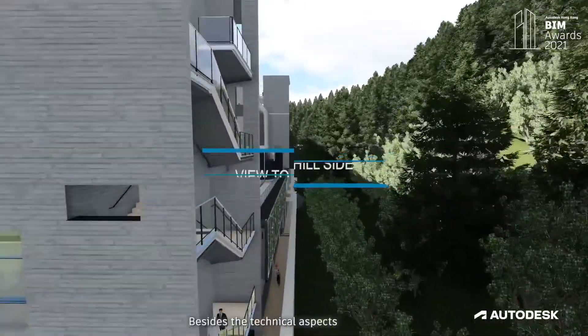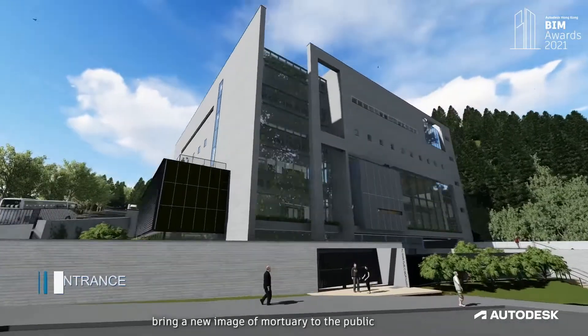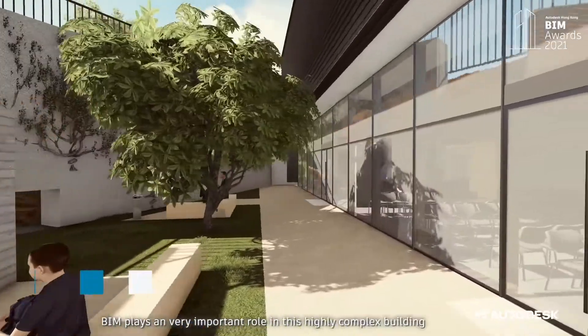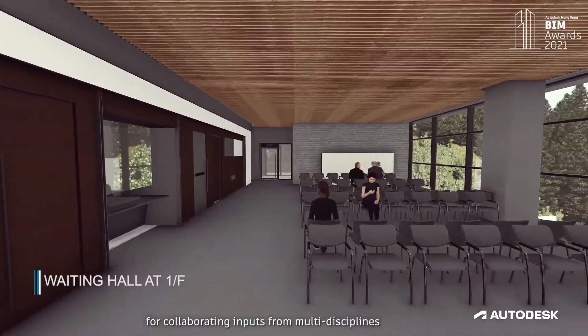Besides the technical aspect, we would also like our building design to bring a new image of mortuary to the public. BIM plays a very important role in this highly complex building for collaborating inputs from multi-disciplines and allowing early coordination before construction. BIM has been applied throughout the whole project lifecycle, which enhanced overall buildability, improved efficiency and workmanship, resulting in better project management and achieved lean construction.